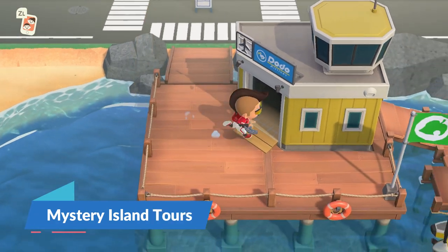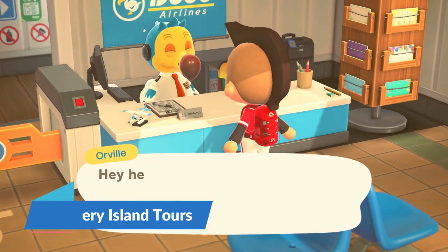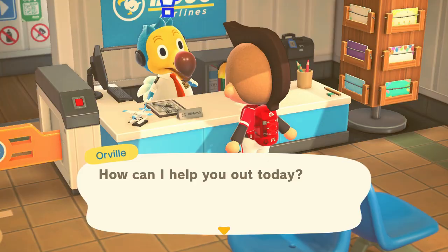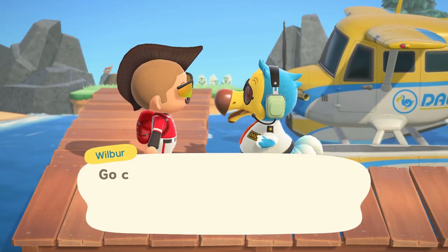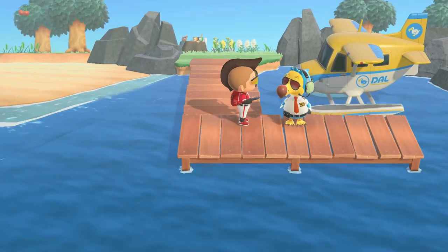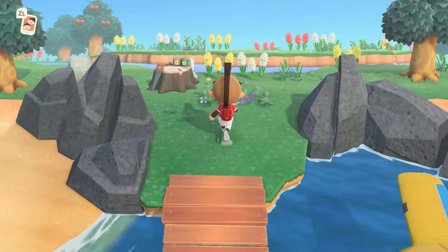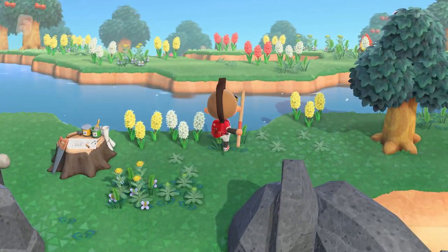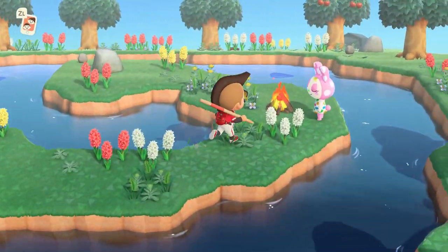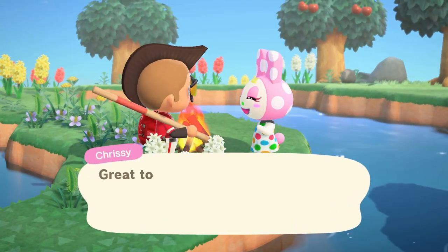Mystery Island Tours should be sought after for any new player to Animal Crossing New Horizons. The Island Tours are used for various things such as collecting resources for various crafting projects or hunting for villagers to come live with you on your island. There are several different islands to help add to the variety of the adventure, and you can travel as often as you'd like as long as you have enough currency to do so.